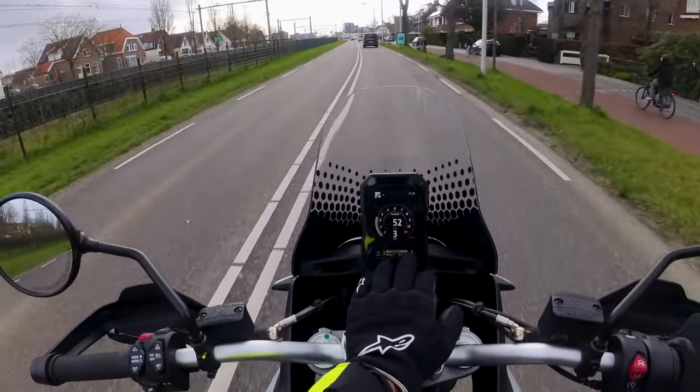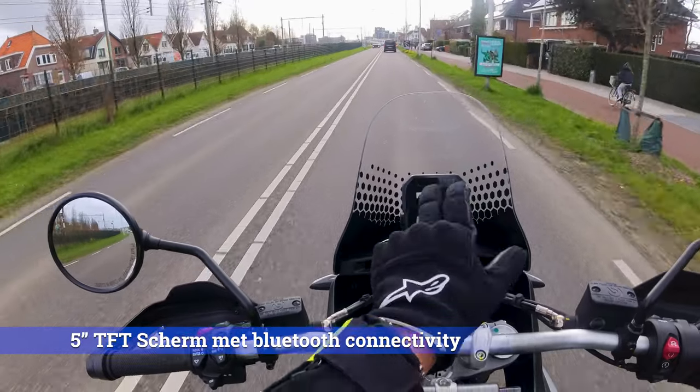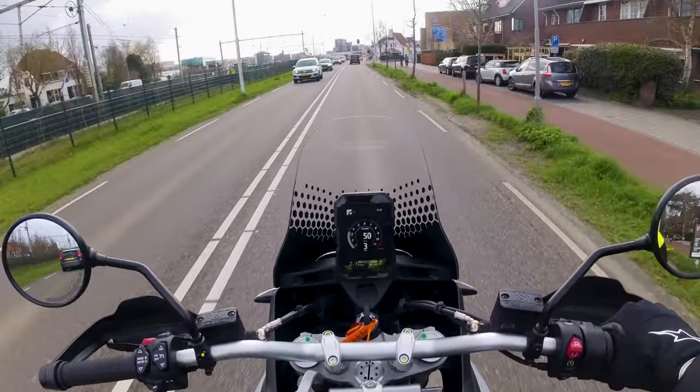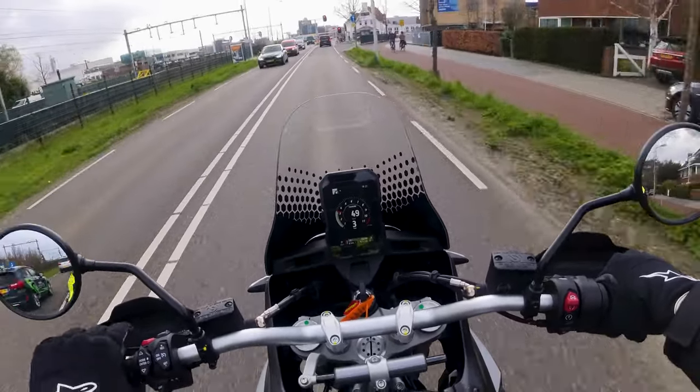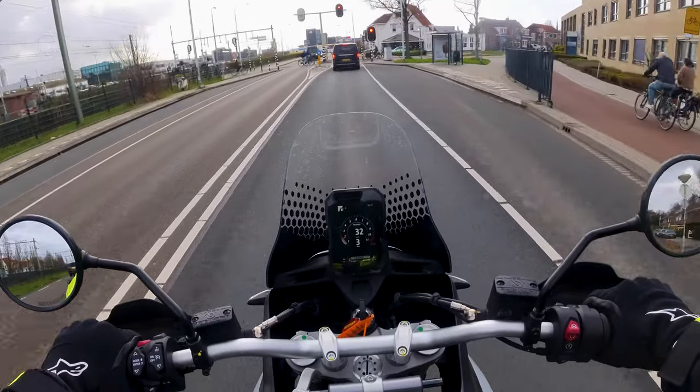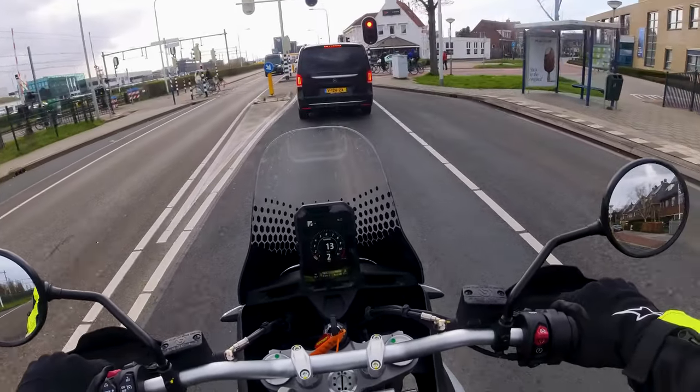Dat schermpje, het is een 5,5 inch TFT scherm. Het is gewoon kraakhelder. Je kan het gewoon prima lezen ook, omdat hij net iets hoger hangt. Hij is gewoon heel goed leesbaar en je ziet alles wat je erop moet zien.